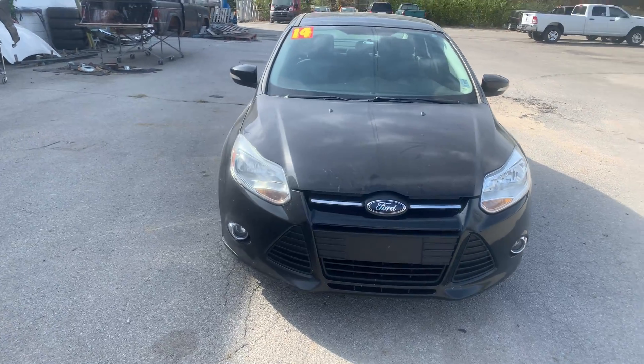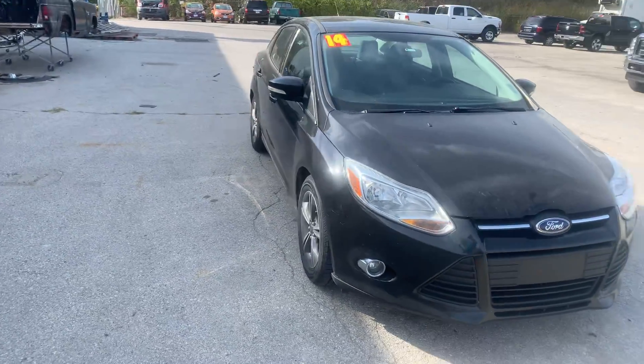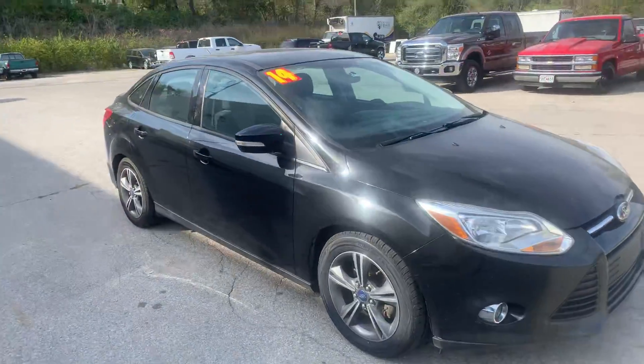Hi there, this is Devin over here at Premier Pre-Owned. I just wanted to take a minute today to show off our 2014 Ford Focus.